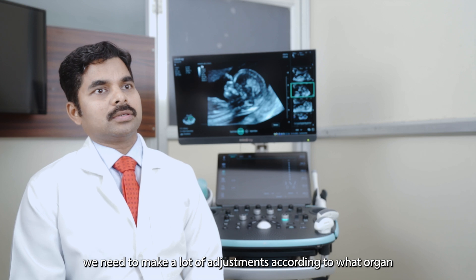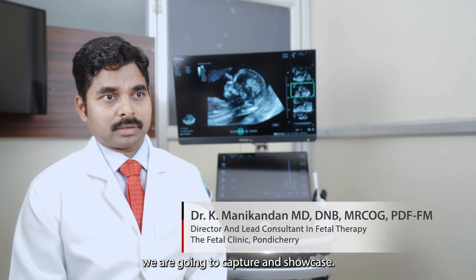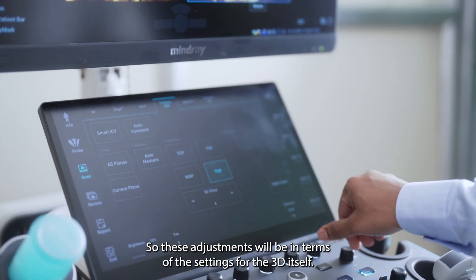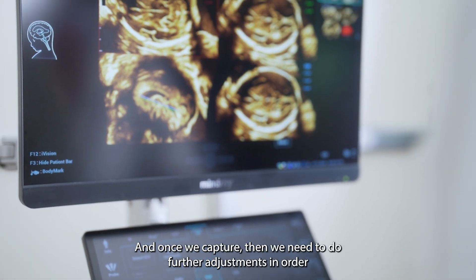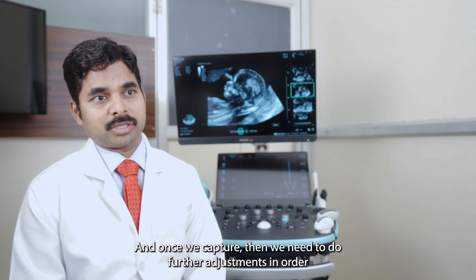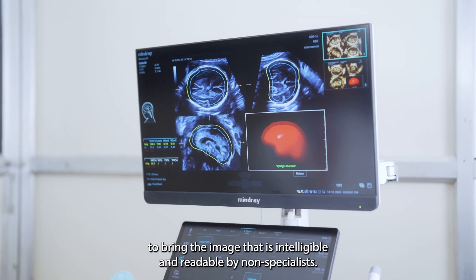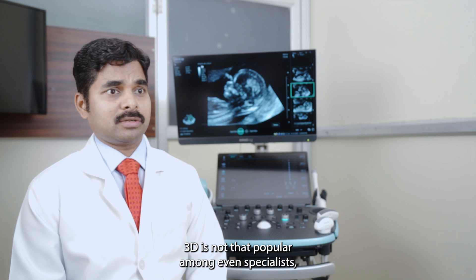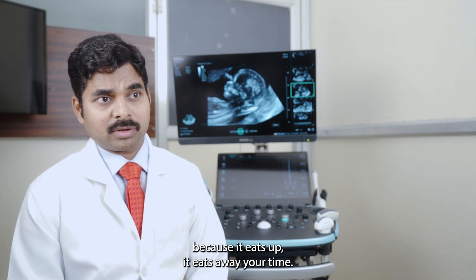Currently in 3D we need to make a lot of adjustments according to what organ we are going to capture and showcase. These adjustments will be in terms of the settings for the 3D itself, and once we capture, we need to do further adjustments in order to bring the image to something intelligible and readable by non-specialists. All this requires a lot of time and effort, and that's why 3D is not that popular even among specialists, because it eats away your time.